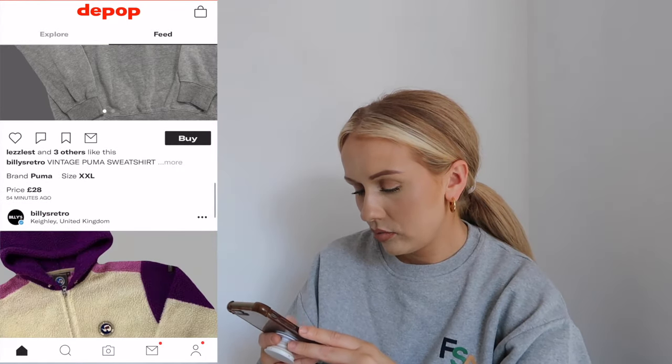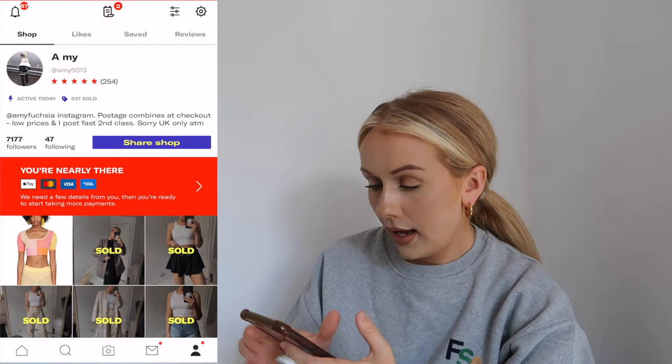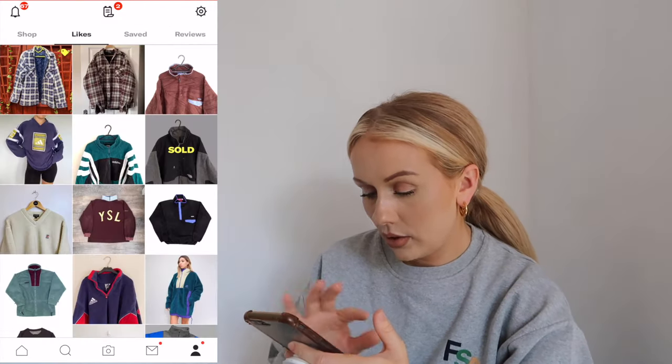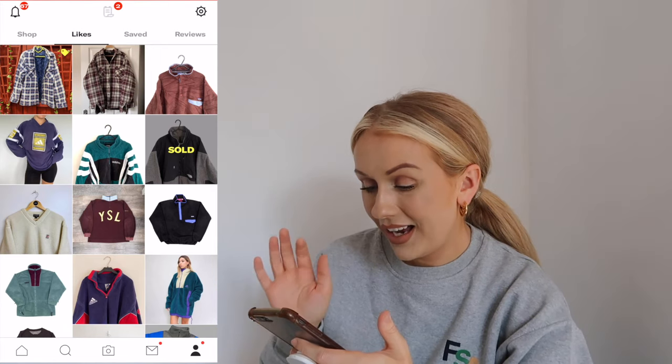This is my Depop - I follow lots of various vintage sellers already. There's literally millions to choose between and I've gone and liked a load of items I've already found that I quite fancy.